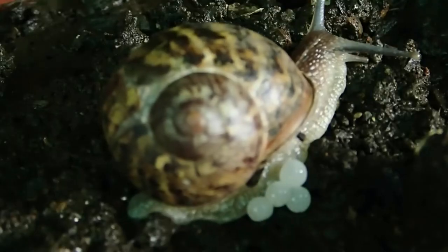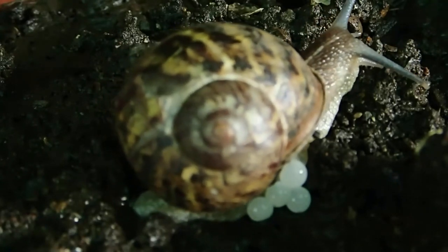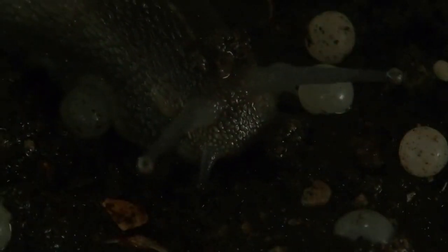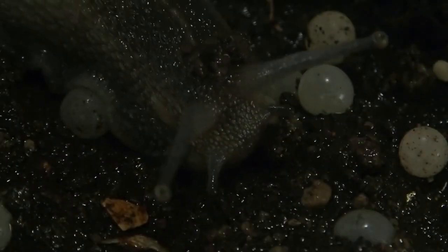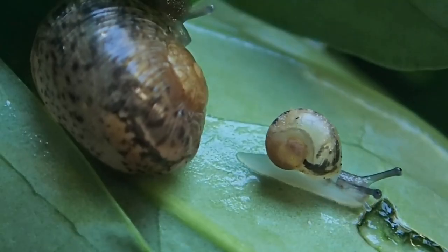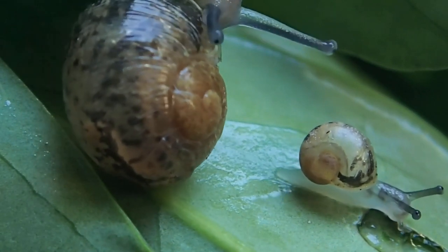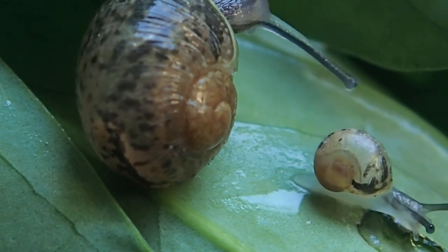Each snail will lay up to 80 white eggs, usually buried in soil or in a damp place. These eggs take 2 weeks to hatch, after which the young snails emerge as miniature, albeit more delicate, versions of their parents. Each snail can reproduce up to 6 times in a single year.